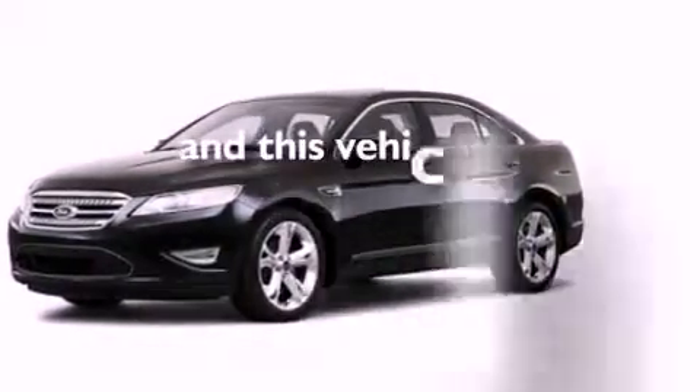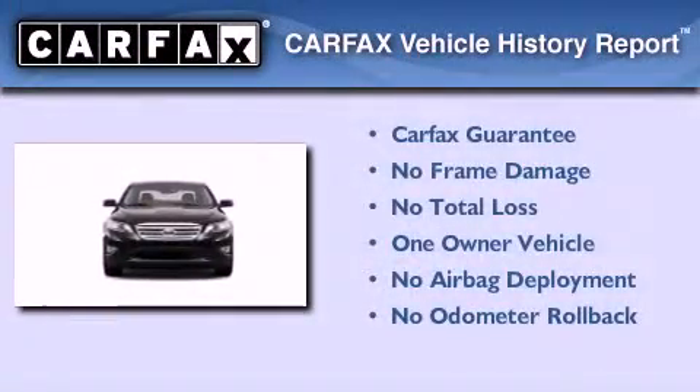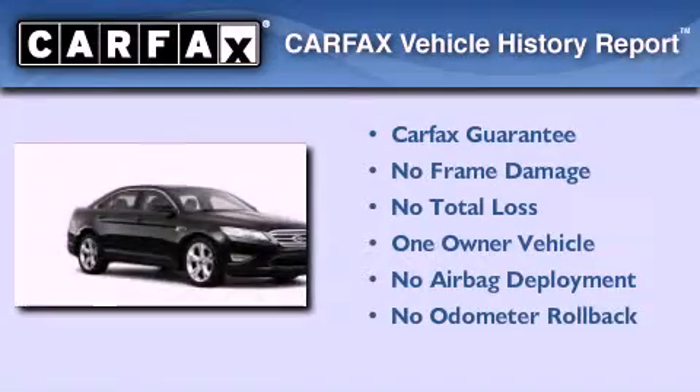This vehicle has less than 49,000 miles. This Ford has had only one owner and it qualifies for the Carfax Buyback Guarantee.